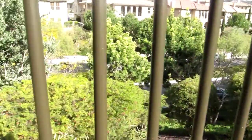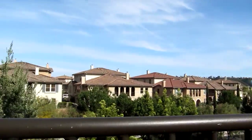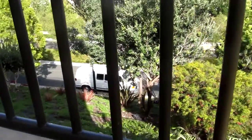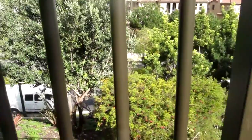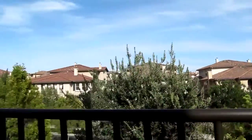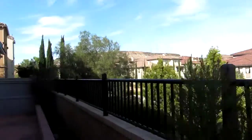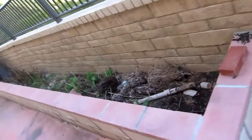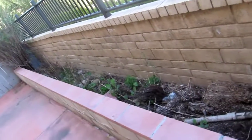The view is basically those other townhomes on the other side, and that main road is down here — so that's your view. There is some planting area here too, if you wanted to do that.